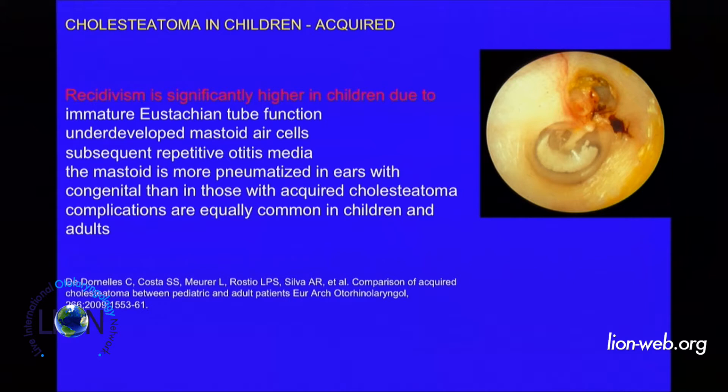Under-developing mastoid cells, subsequent repeat otitis media, a more pneumatized mastoid — for several reasons, we consider cholesteatoma in children more dangerous and with higher recurrence compared to cholesteatoma in adults.